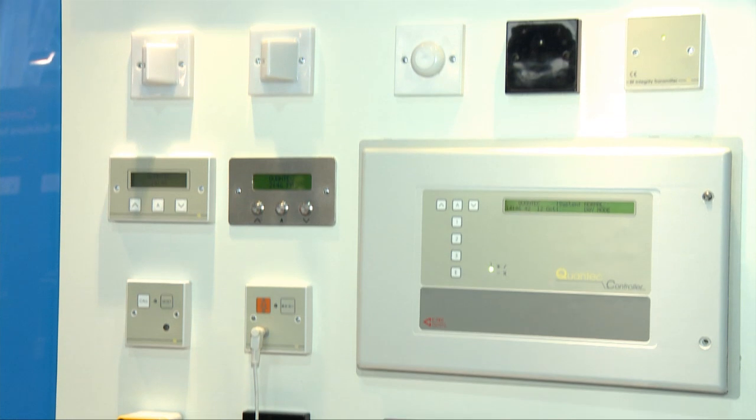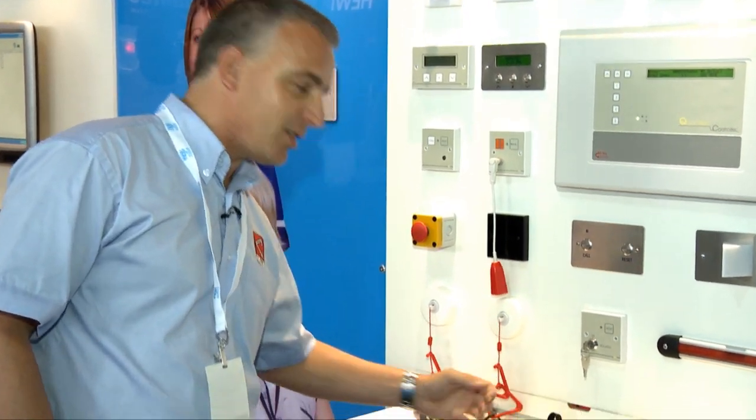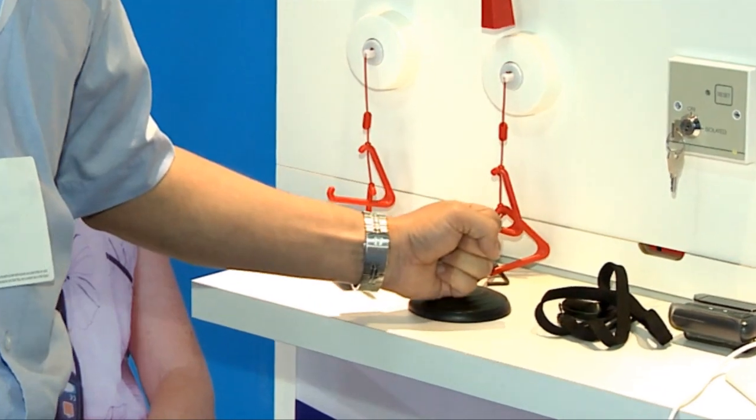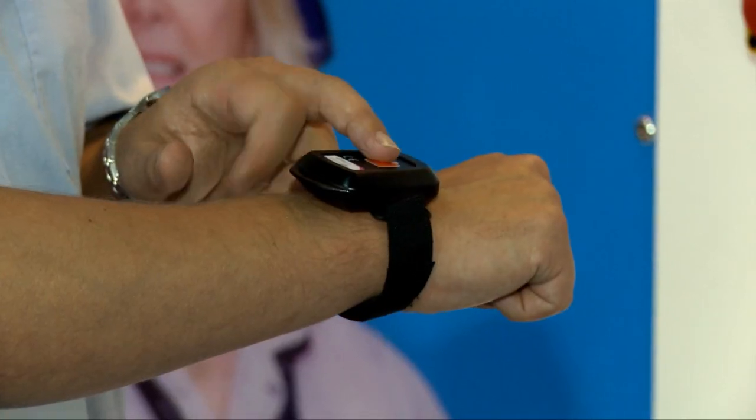So what's so special about Quantec — why should people choose it over other systems available? Well, we build Quantec as everyone's call system, in as far as it's been designed not just for patients but also with features and benefits for staff and management. For patients, there are lots of devices for them to make calls with — as well as the call lead, there are pressure pads so if their fingers aren't as nimble they can still operate a call, and wrist pendants so if they're remote from a call point they can press a button to trigger a call.